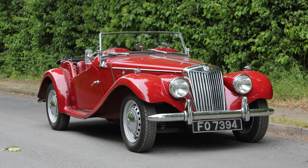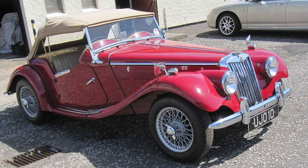Over the years, the MG TF has become a sought-after collector's item. Well-preserved and restored examples fetch high prices in the classic car market, attracting enthusiasts who appreciate the charm and heritage of this iconic British roadster.